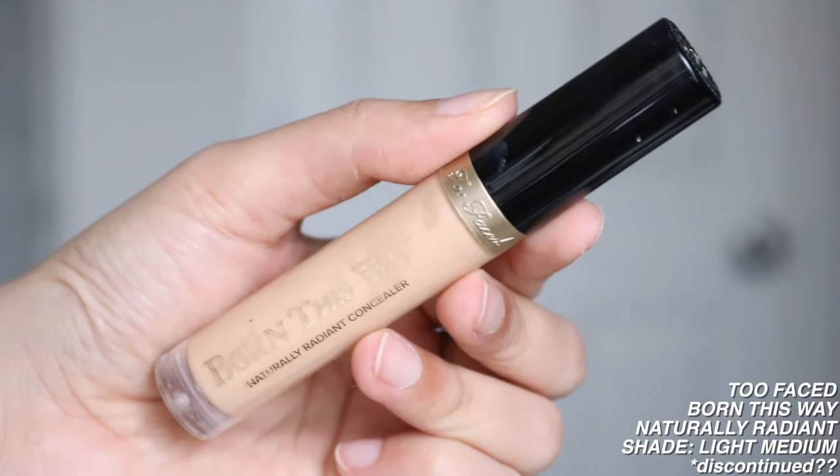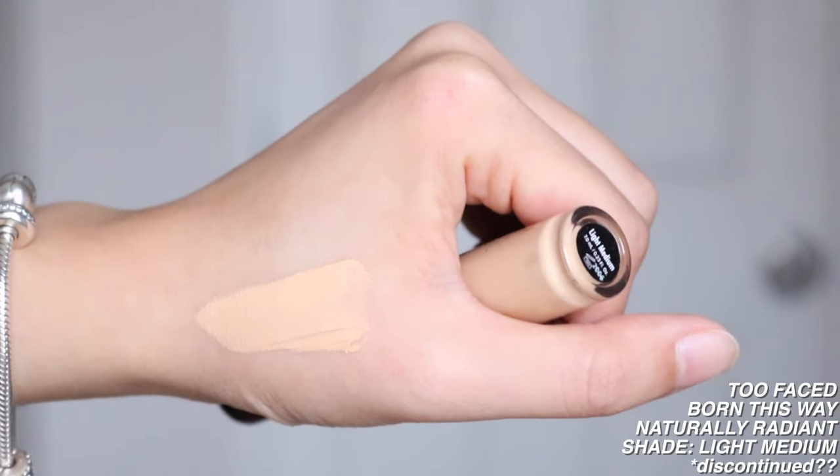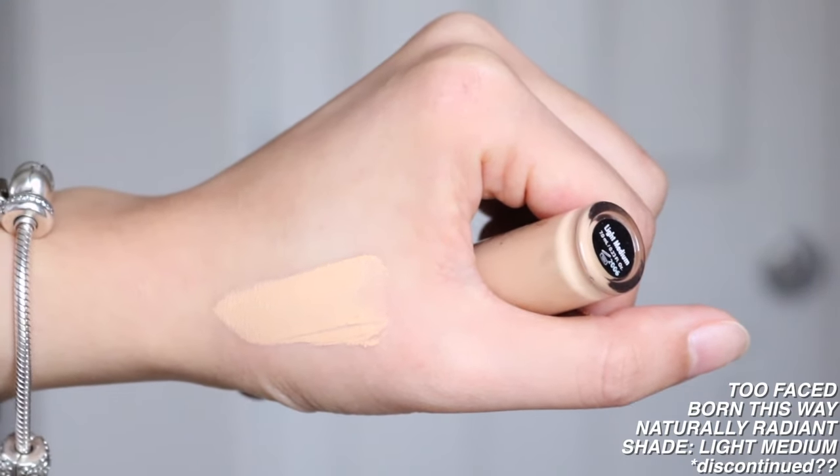I also have the Too Faced Born This Way Naturally Radiant Concealer. I used this a couple of times a couple of years back, so my memory is a little foggy, but I do remember it being quite nice — the coverage just wasn't high enough. For foundations, light to medium or medium to high coverage is fine. But for concealers, you want to actually conceal things, so I feel like it has to be high coverage. If you have perfect skin and just want something lightweight — a bit of concealer to cover up some spots — you would really enjoy this. But the shade I picked up is Light Medium.